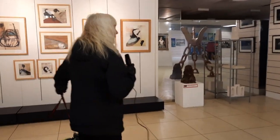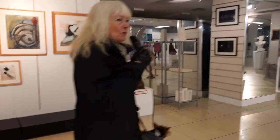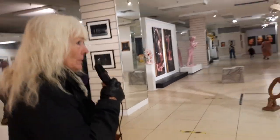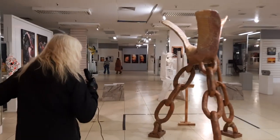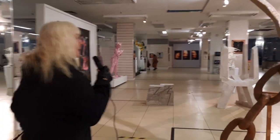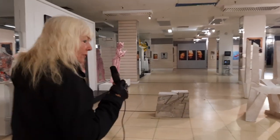Tell you what — somebody's very inventive, whatever they've done here. Trying to work out what it is, but whatever it is, it's great. It's a phoenix.